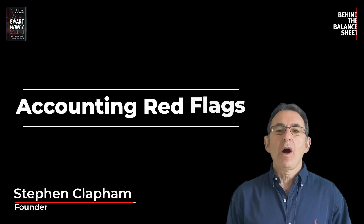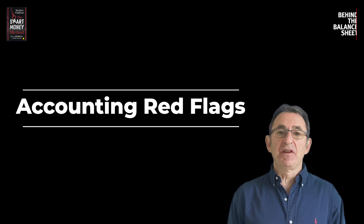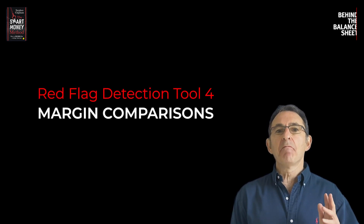Hi, I'm Steve Clapton. Welcome to our Accounting Red Flag series and in this video, number four, we're going to look at margin comparisons. So let's get to it.